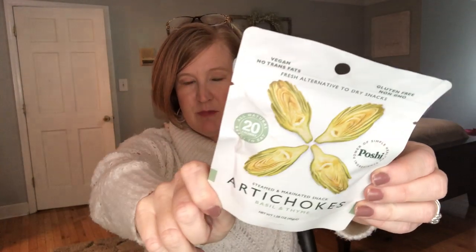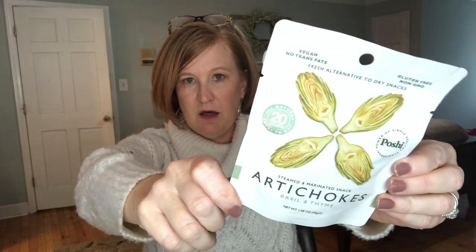The next item is steamed and marinated snacks — artichokes with basil and thyme. It's a fresh alternative to dry snacks: vegan, no trans fats, gluten-free, and non-GMO. This would be yummy to make some pasta and put these on top, or put them on top of a salad. I've never seen these before! It's a little pack of artichoke hearts and it's a $2.49 value. You get this in both the mini and the premium. It's also available in freshly marinated asparagus with rosemary and oregano. Those are really cool.